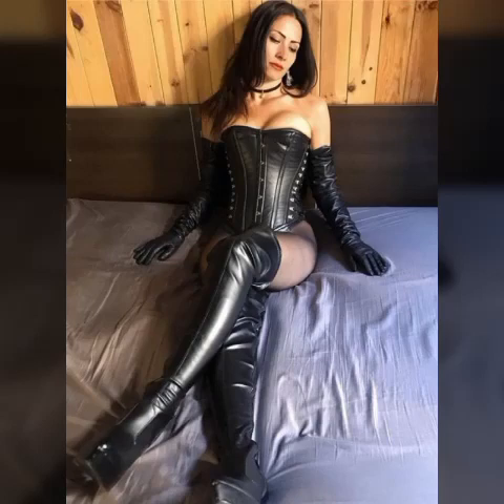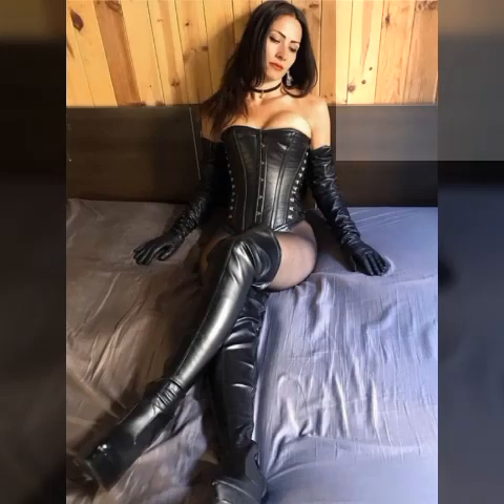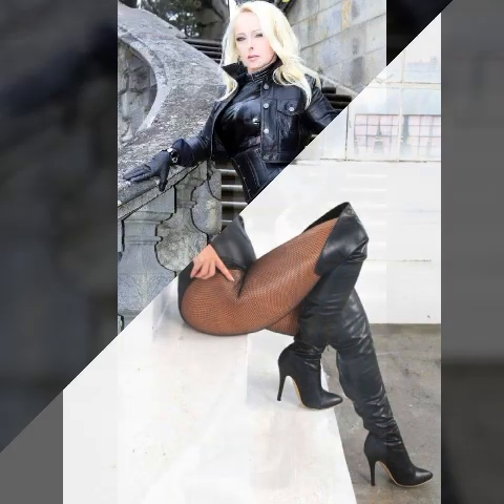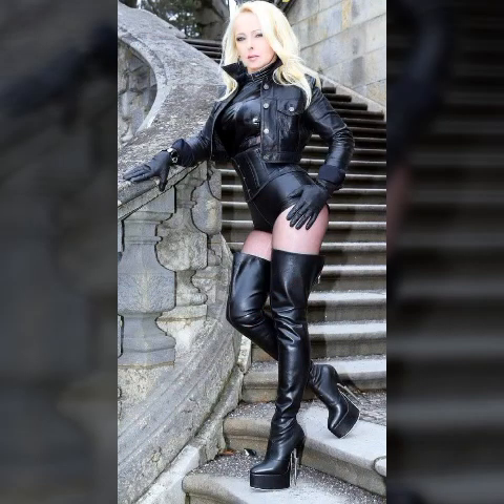Hello my beautiful friends, how are you? I hope you are all fine and doing very well. Welcome back to my YouTube channel Fashion Topper. My dear viewers, I am here again with a very beautiful video. As you can see, in today's video I am going to share with you very beautiful, latest, trendy, gorgeous, amazing,